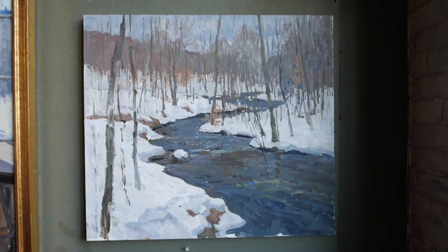Hi, I'm Viktor Butko. I'm an oil painter on the fourth floor. Glad to see you.